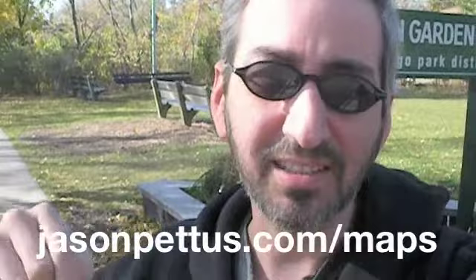Hi everyone, Jason Pettis here doing another of my supplemental bike videos that I put together for use in the customized Chicago bicycle maps that I do for Google Maps and Google Earth. You can find all of those maps, by the way, at the address that you're seeing at the bottom of your screen.